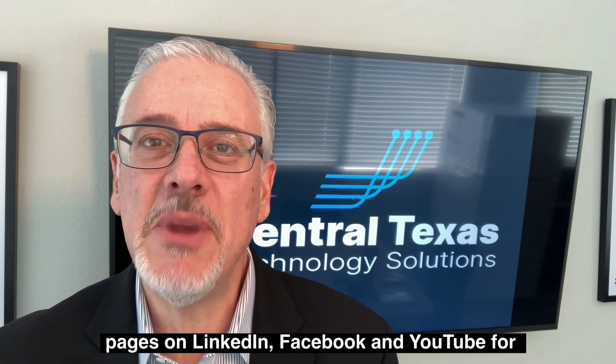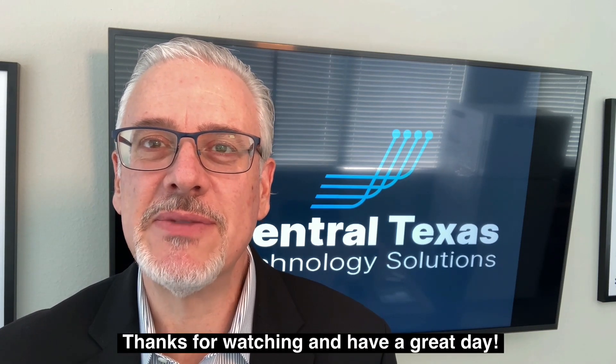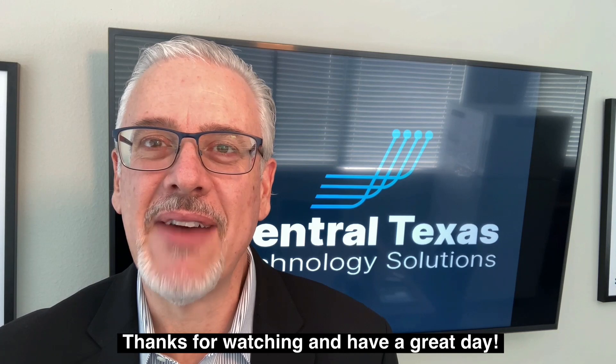If this information was helpful, be sure to follow our pages on LinkedIn, Facebook, and YouTube for future videos. Thanks for watching and have a great day.